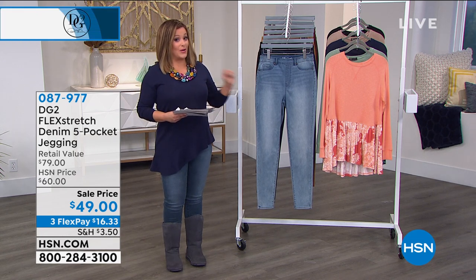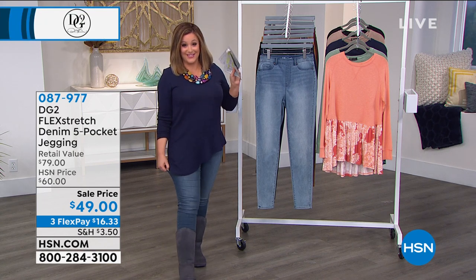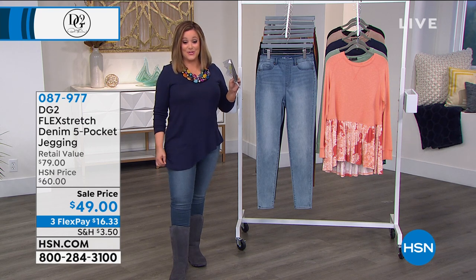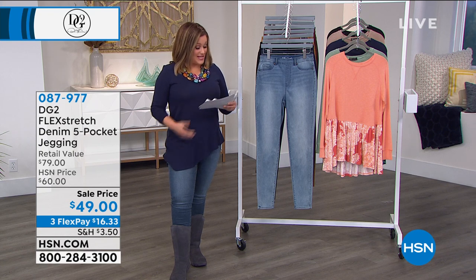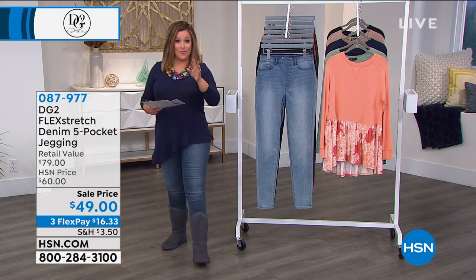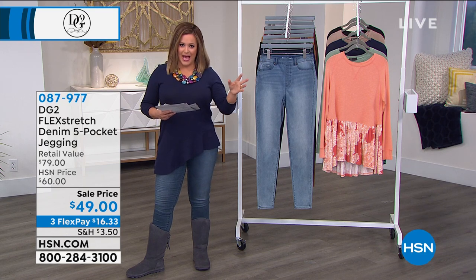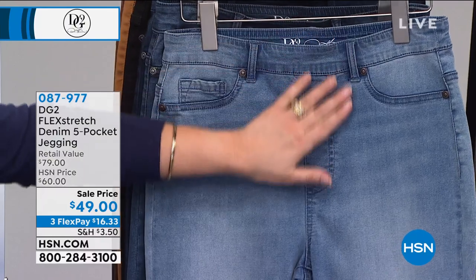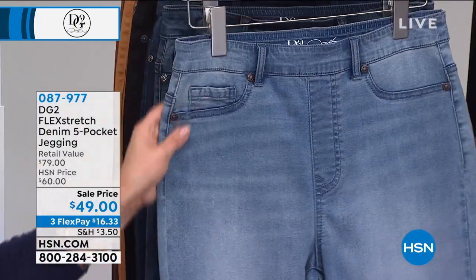We wanted to give you a peek ahead at what I'm wearing because this jegging — this is a little secret. I know she has a lot of children but Diane Gilman says that this is her favorite jean she's ever made. This is the Flex Stretch. Remember, Flex Stretch went away for a little while. It came back and boy did it ever. It's a jegging, so it's that mock fly. You just slip these up.